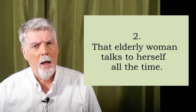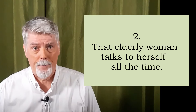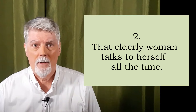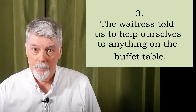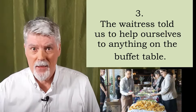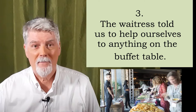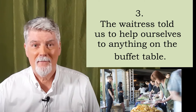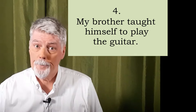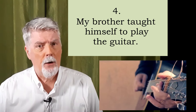Two. That elderly woman talks to herself all the time. Repeat? Three. The waitress told us to help ourselves to anything on the buffet table. Repeat? Four. My brother taught himself to play the guitar. Repeat?